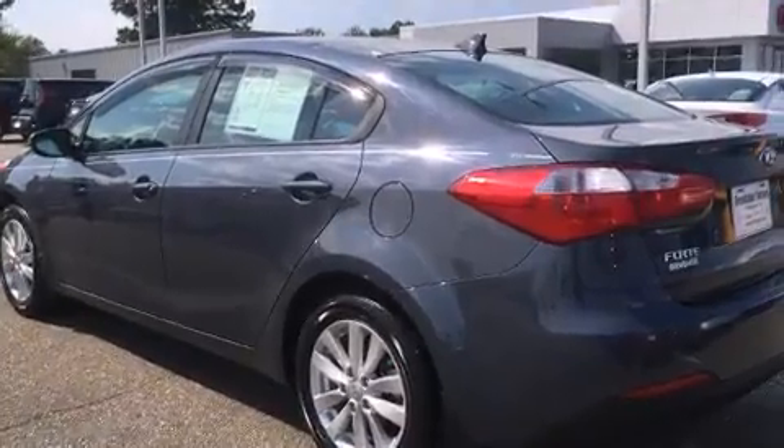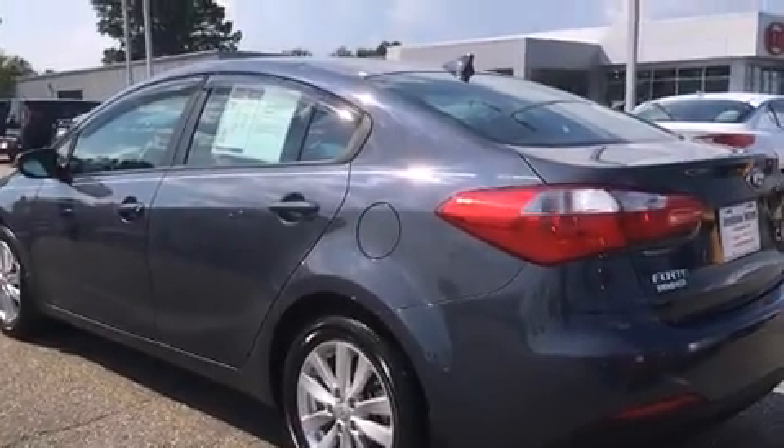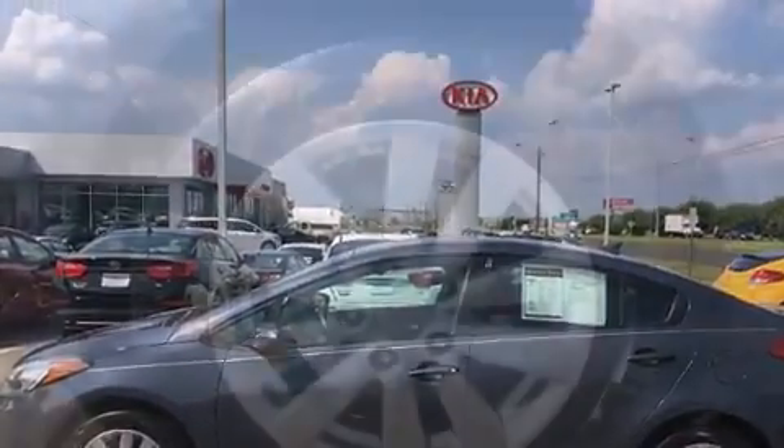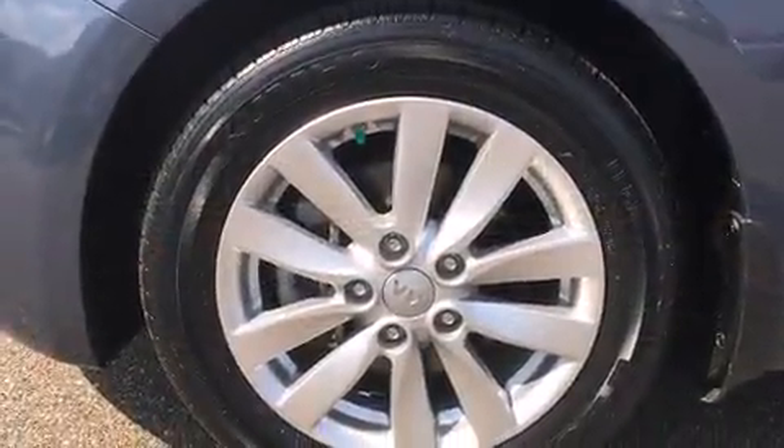It distinguishes itself from the competition with features such as one-touch window functionality, a tachometer, heated door mirrors, and a split folding rear seat.